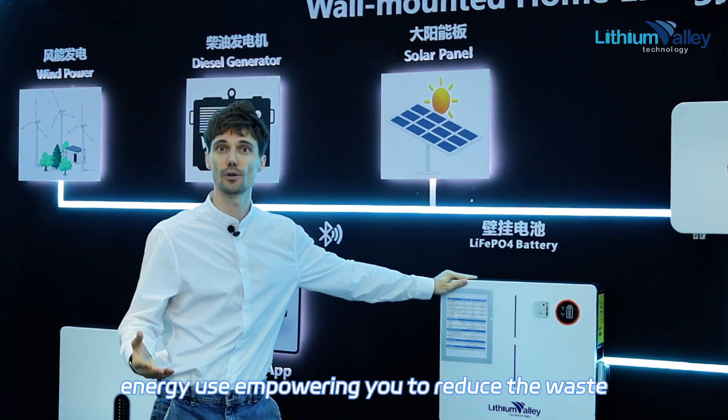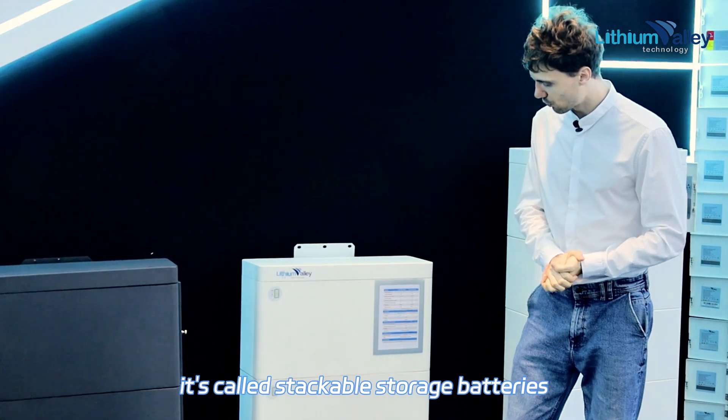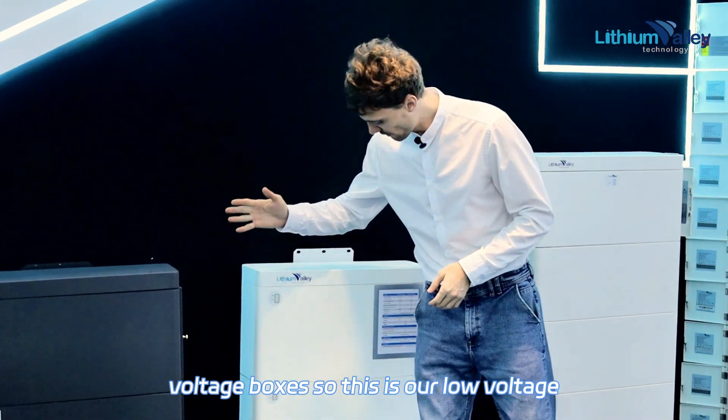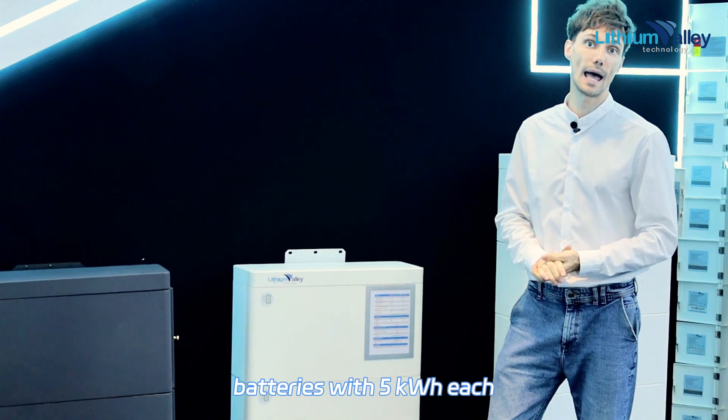Empowering you to reduce waste. These two units right here are called the stackable storage batteries. These are not mounted with the voltage boxes. These are our low voltage batteries with 5 kilowatt-hours each.